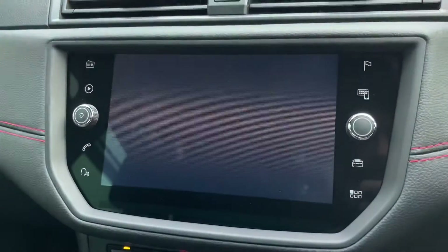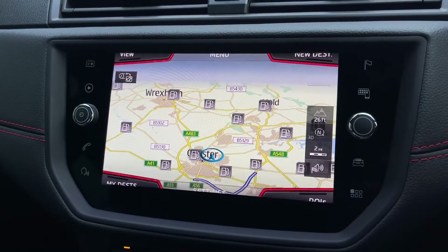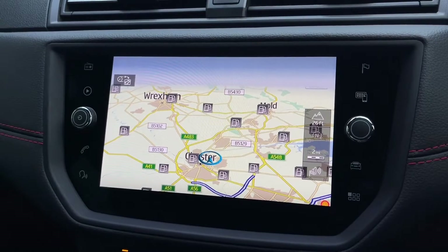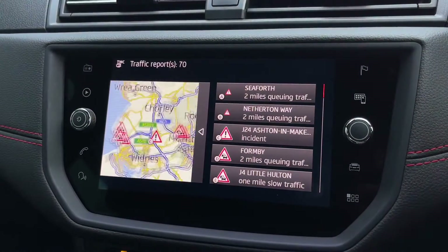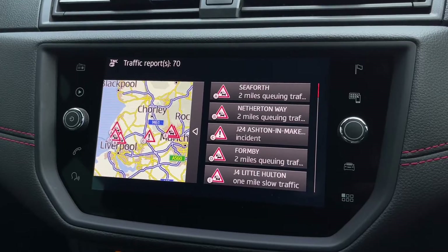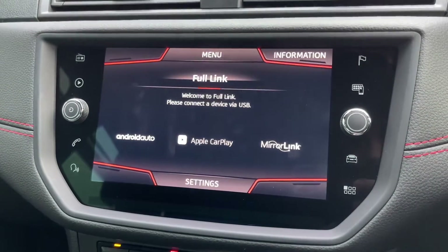Going back to the main menu, the navigation system is a lovely little system — very simple to use. It even gives you icons such as nearby petrol stations, which is great if you're doing a longer journey and need to pull in. You've also got traffic information so you can see where congestion is on your route and try to avoid it, or just let the navigation find the best route for you.